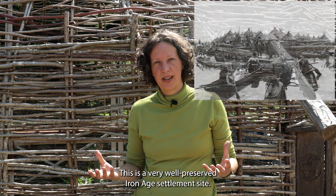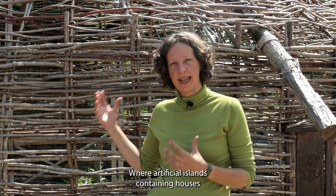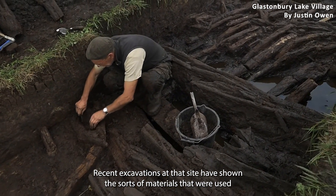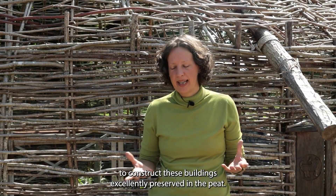This is a very well-preserved Iron Age settlement site where an artificial island containing houses like this was built on the edge of the River Brew. Recent excavations at that site have shown the sorts of materials that were used to construct these buildings, excellently preserved in the peat.